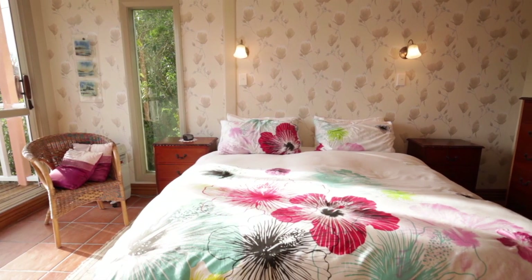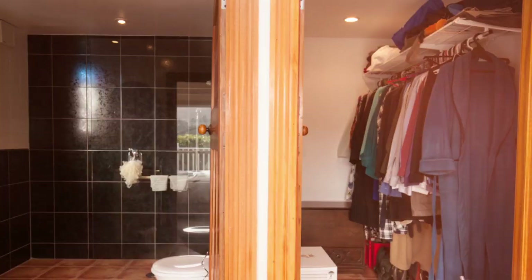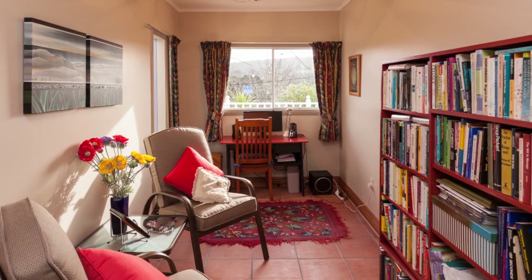The master bedroom is a real feature of this property. It's got acres of space with a large ensuite and walk-in wardrobe. The room opens out to the large sunny deck and even has an adjoining area which is perfect for a study.